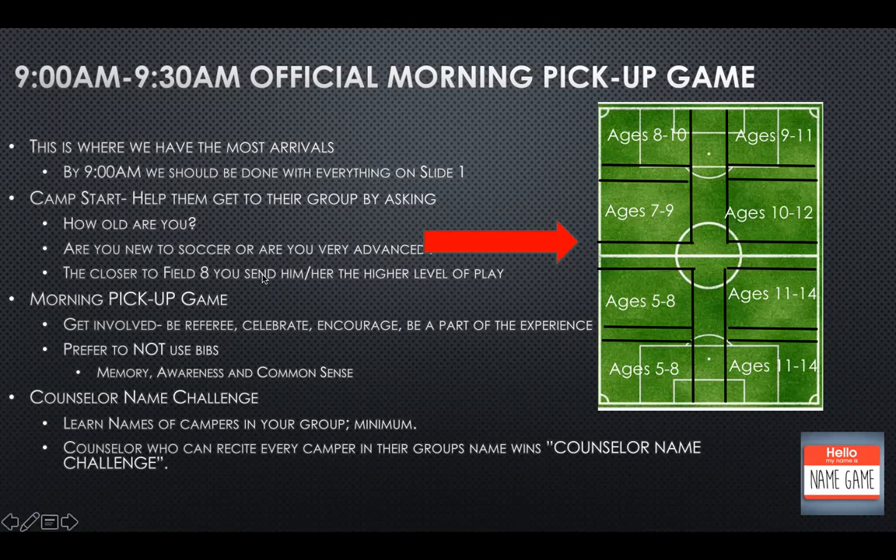Even though there's a great player, if he hasn't reached that development stage of growing, also think about protecting his well-being — you don't want him to get hurt. In the morning pickup game: get involved, be a referee, celebrate their goals, encourage your team to participate, and be part of the experience. Remember, this is an experience and what the kids are going to remember is how we made them feel. If they go home feeling happy, they're going to want to come back again.